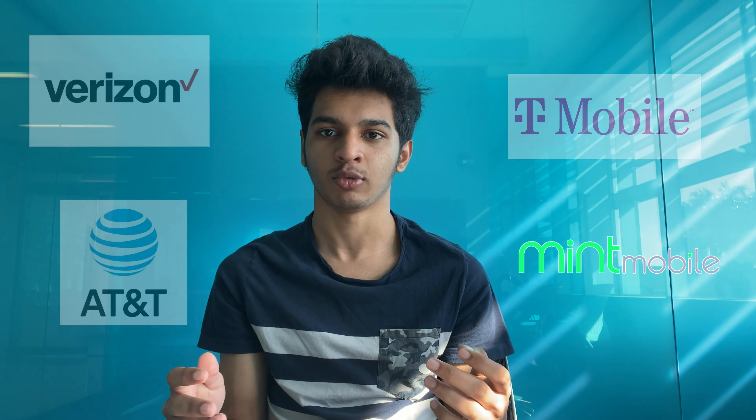Number two: get a phone plan. When you first arrive you might have international roaming on your Indian SIM, but that won't last forever, so get a US phone plan as soon as possible. First, understand how US phone plans work. The carriers I'd recommend are Verizon, AT&T, T-Mobile, or Mint Mobile — though note that Verizon and AT&T are more expensive, so choose wisely.